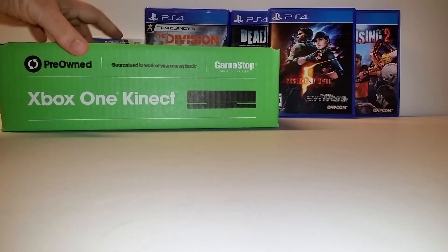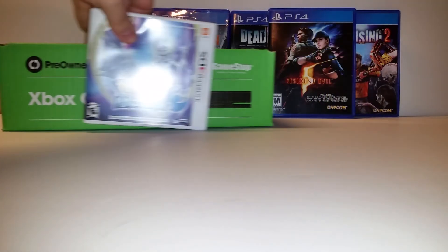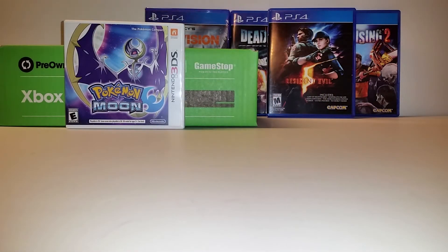Anyway, that is my haul for Black Friday and a little beforehand. I thank everybody very much for watching, and everyone have a wonderful day.